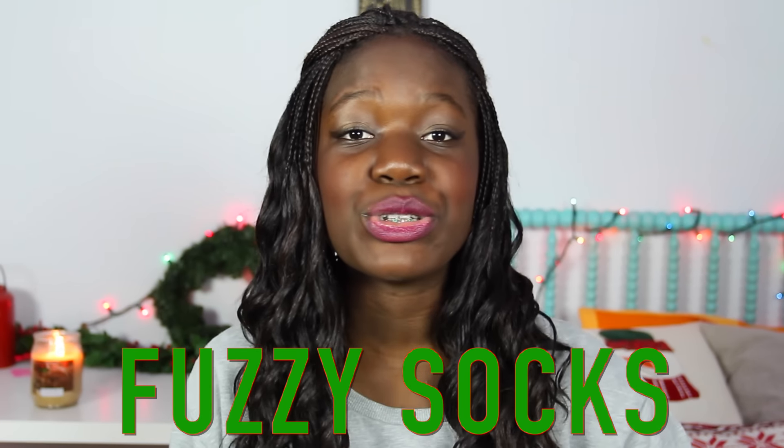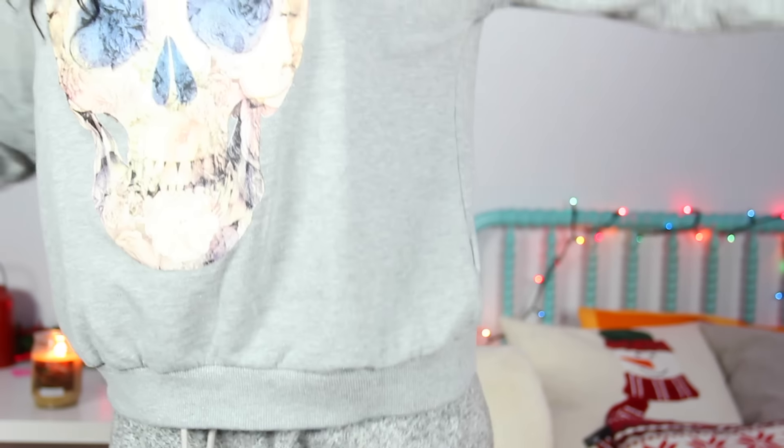The next winter essential I have are some fuzzy socks or fuzzy shoes. I got these from TJ Maxx — they're fuzzy shoes because they're not exactly socks. They're so fuzzy and warm. Where I live, it's especially cold in the morning on the floor, so whenever I wake up for school I just put these on. I'm actually going to wear these throughout the rest of the video. They're so cute and it goes with my entire outfit — I'm wearing all gray today plus my fuzzy shoes.